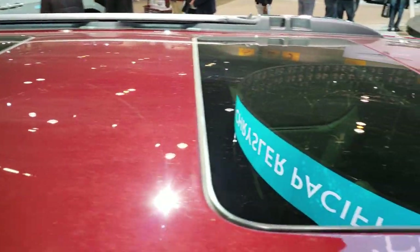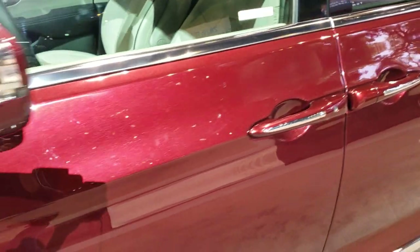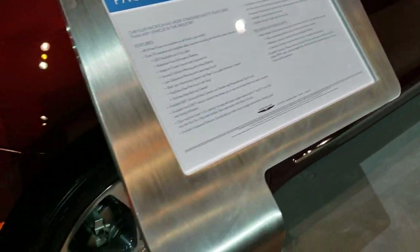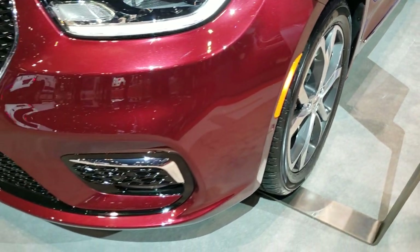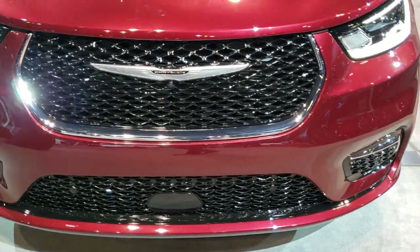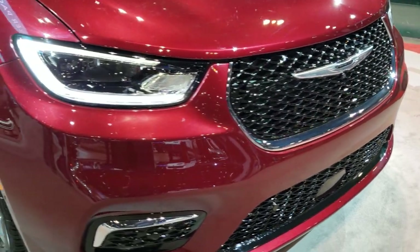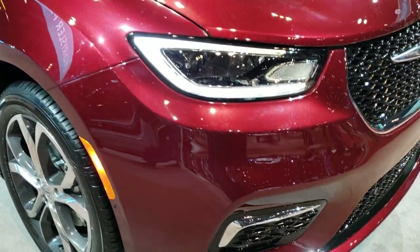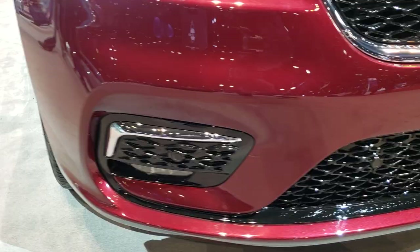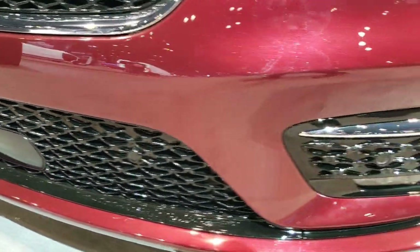It's going to have the third row skylight again, enter and go, stow and go. Just a little bit different design on the front end, though. The front end looks a little bit more like the Chrysler 300 than the old Chrysler 200. It's going to have the front bumper parking sensors and forward collision warning.